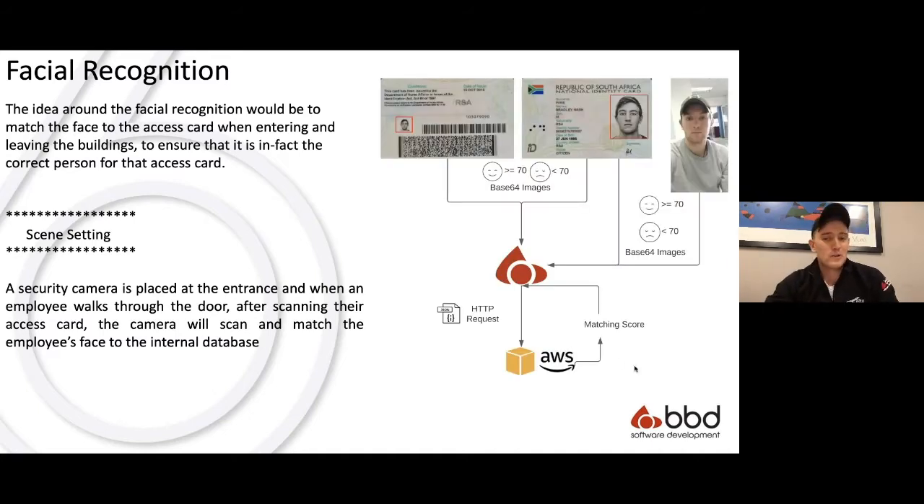I'll show a quick demo of facial recognition between two faces. I'm also going to use a selfie I took — it's not a great selfie, but my ID was issued in 2016 and I took the selfie in 2020, so there's quite a big difference. What's going to happen is an internal database sends an HTTP request to AWS, AWS gives us a matching score, and anything above 70 is a pass — anything below 70 is a fail, and that threshold is configurable.